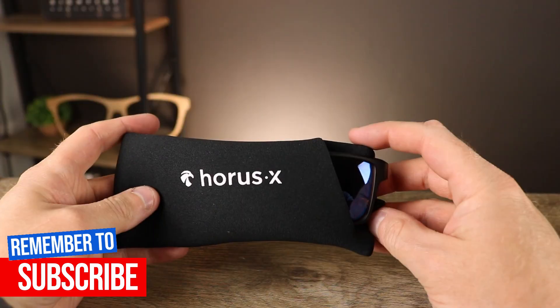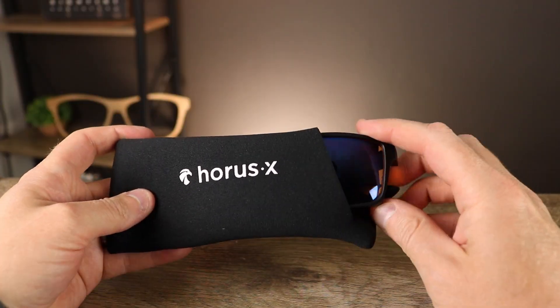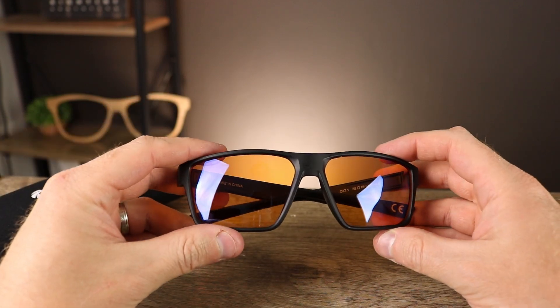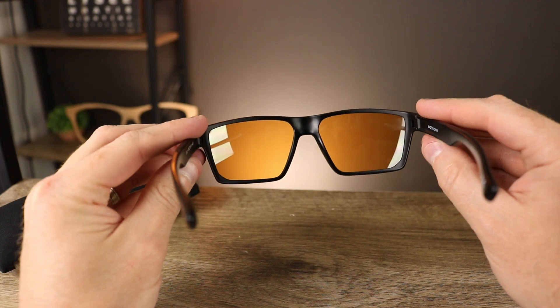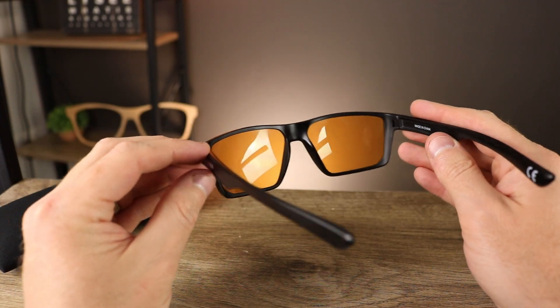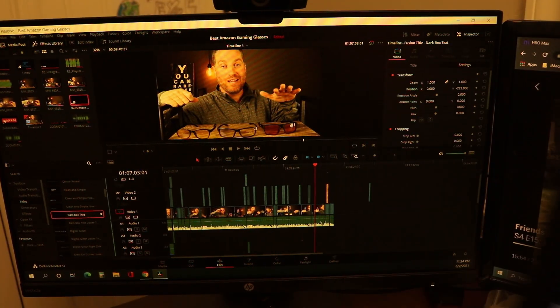The next glasses on the list are by Horace X, which are very highly rated on Amazon with lots of reviews. They came in around the $35 mark when I bought them. These lenses and frames actually surprised the heck out of me. I was not expecting much — I was kind of worried about the color being a little darker, more orange or amber, and changing the color too much.